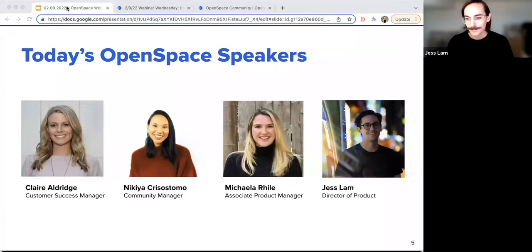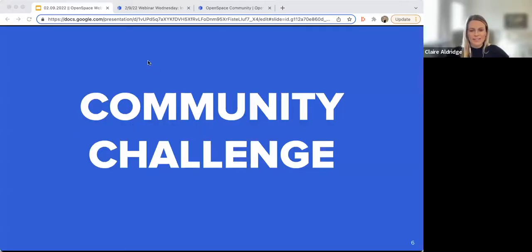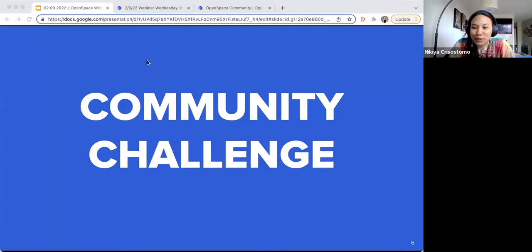My name is Mikayla Ryle, I'm an associate product manager here at Open Space. I work on our ClearSight products as well as some of our core products, and I'm really looking forward to sharing our Q1 2022 roadmap with you all today. Thanks Mikayla — hey everyone, Jess Lamb here, director of product. I work on a number of things here at Open Space. Hello again to those I've met, and welcome to everyone who's new.